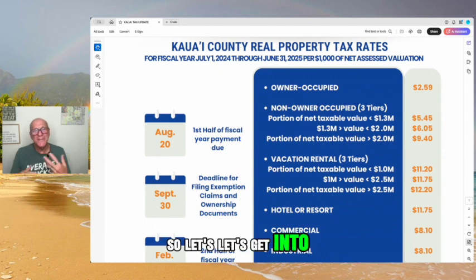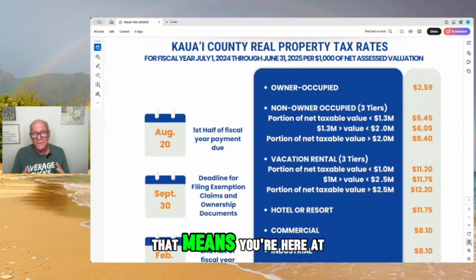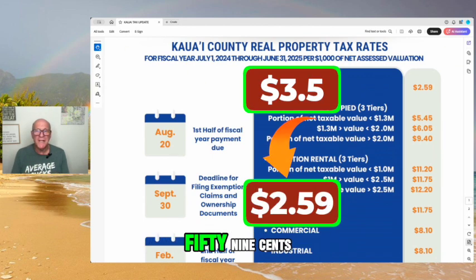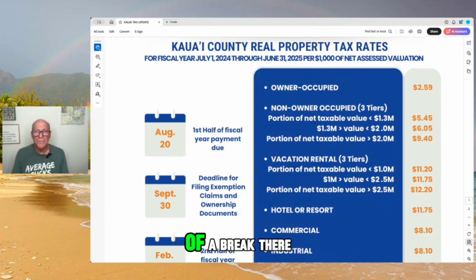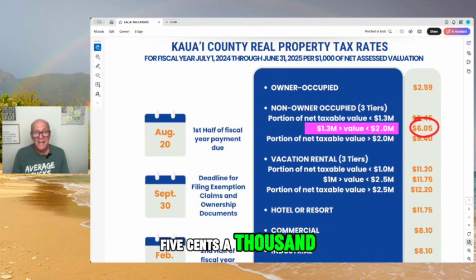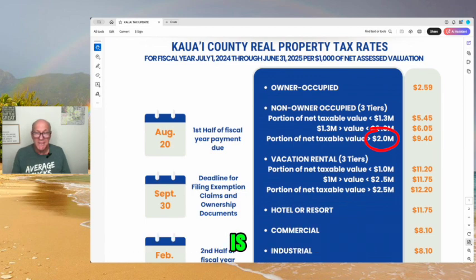The property tax rates run from July 1st through June 30th, 2025. Owner-occupied — meaning you're here at least six months and file taxes in Hawaii — the rate went down from $3.05 per thousand to $2.59 per thousand. If you're not an owner-occupant and have a home that's long-term rented or not rented at all, the first $1.3 million of value is taxed at $5.45 per thousand. The delta between $1.3 million and $2 million — that $700,000 range — is taxed at $6.05 per thousand. And if your property is assessed at more than $2 million, the value above $2 million — say up to $3 million — that last million dollars is taxed at $9.40 per thousand.